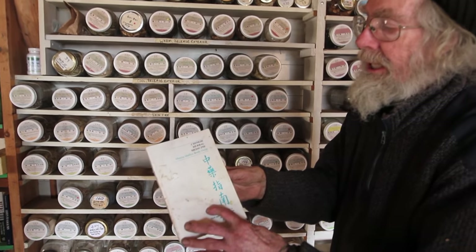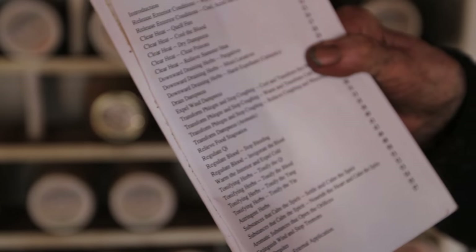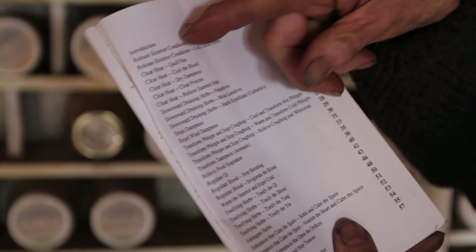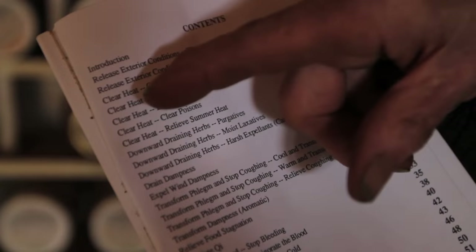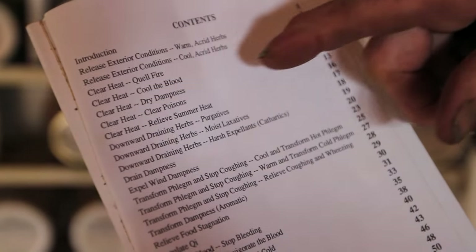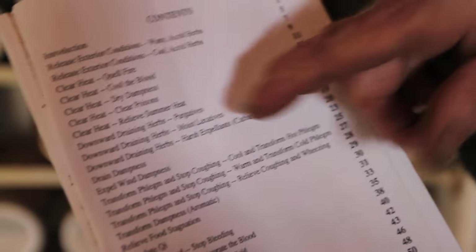This is a little study guide we use to the Bensky book, which is more convenient because the book is so huge. Clear heat is actually in five different subcategories: clear heat/quell fire, clear heat/cool the blood, clear heat/dry dampness, clear heat/clear poisons, and clear heat/relieve summer heat.